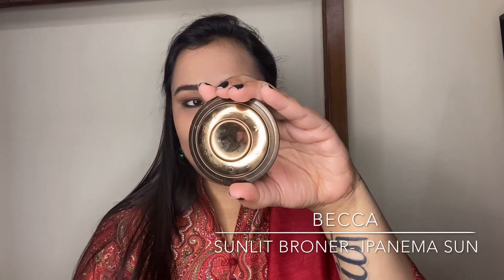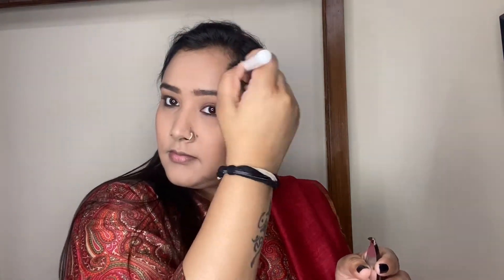Coming back to the face makeup, I'm taking my BECCA Sunlit Bronzer in the shade Ipanema Sun and using it in the hollows of the cheeks, the temples of the forehead, along the jawline, and on the sides of the nose to warm up the complexion. It's a really beautiful warm brown shade with a natural sheen that gives a nice warmth to the face.